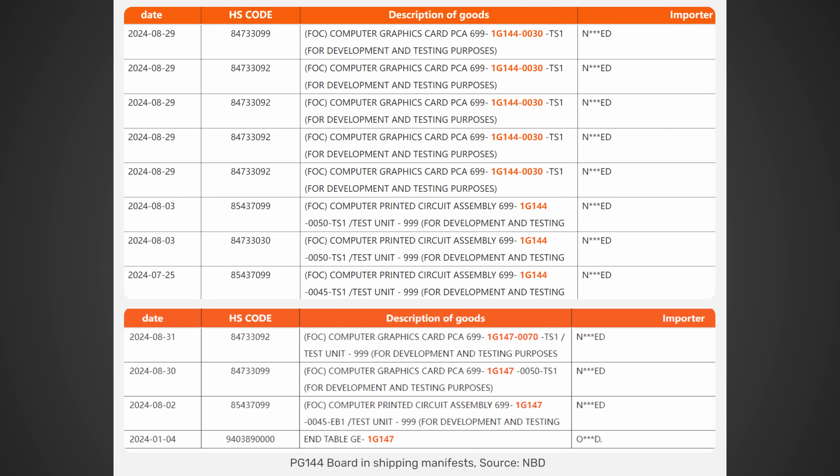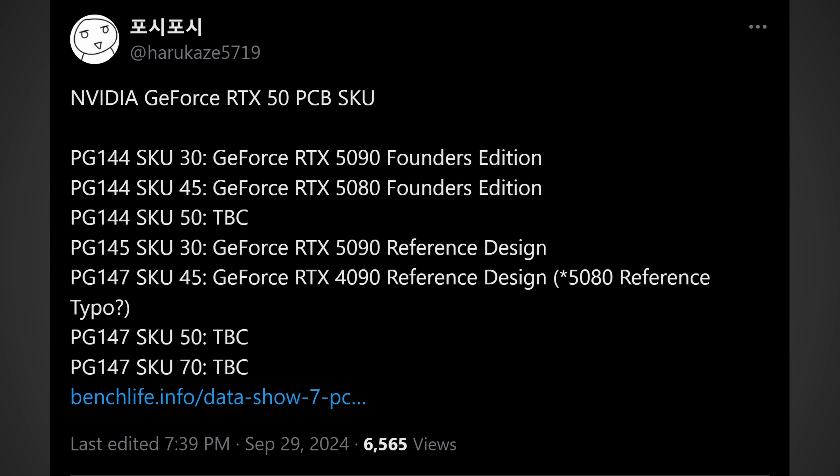Let's take a look at some more information, this time coming from videocards.com, spotted by Harokaze5719 over on Twitter — somebody who has definitely shared a ton of leaks. He seems to have found a manifest of the RTX 50 series potential GPU SKUs and listed them all out. This is significant because when you start to see shipping manifests making their way online, it typically signifies that we're getting very close to a new generation actually hitting store shelves. We will talk about that release date in just a moment.